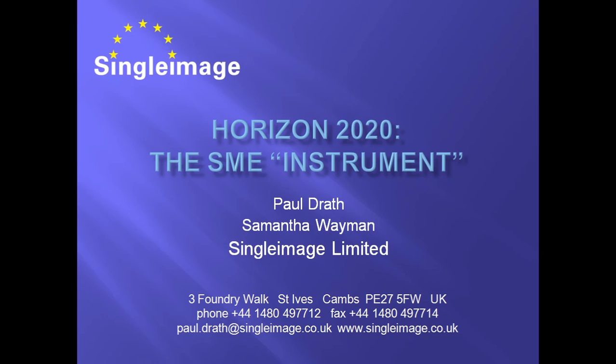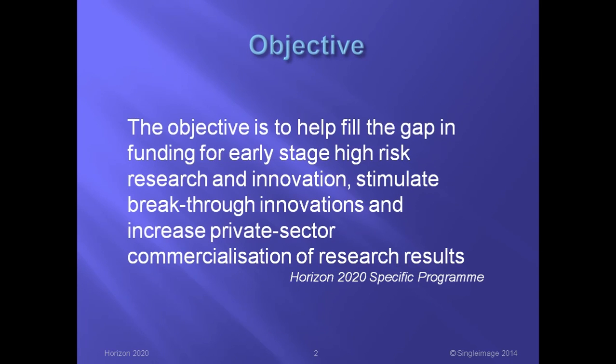SMEs can of course participate in many parts of Horizon 2020 under the same rules as any other organisation. But for SMEs only, there is this additional type of grant. The objective of the SME Instrument described here is taken from the Horizon 2020 Specific Programme. The Specific Programme is part of the legislation agreed between the European Council of Ministers, the representatives of the EU Member States, and the European Parliament.